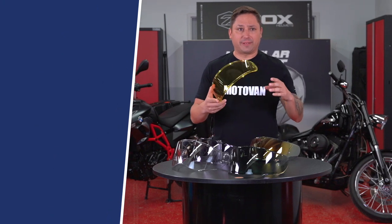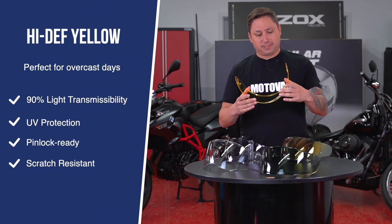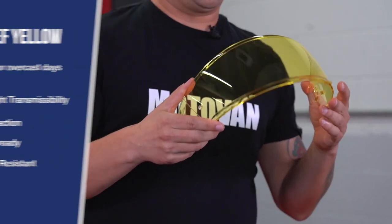For overcast days, you have high-def yellow, which actually lets 90% of the light through. It's not the most popular choice, but it's actually one of the best ones for rainy days.